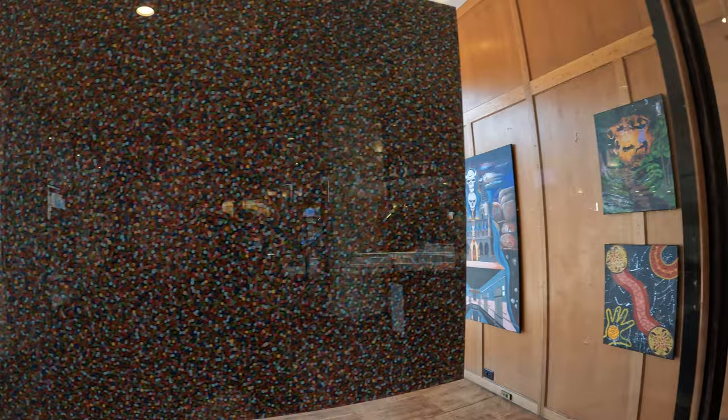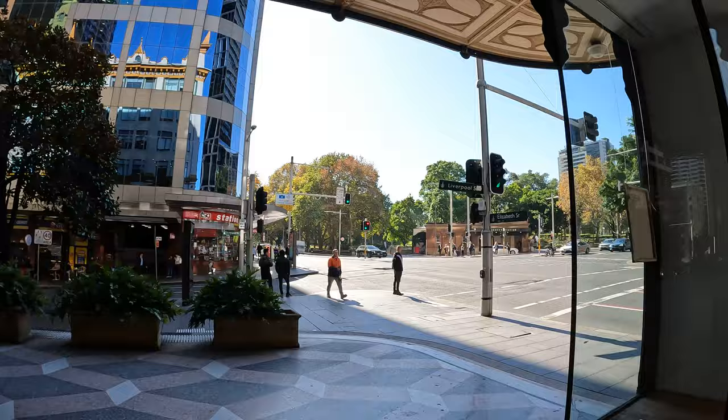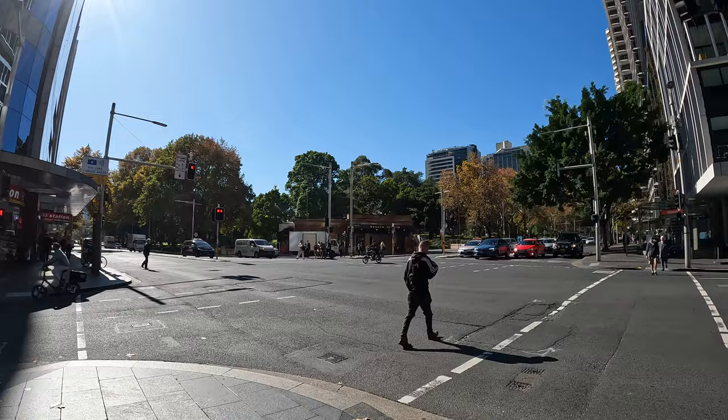Hopefully this just gives you a taste of the building, the art, and history essentially. This is what it looks out to — the Museum Station, right on the corner of Hyde Park.